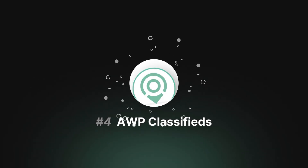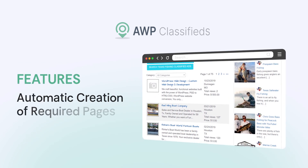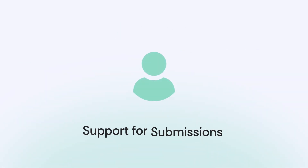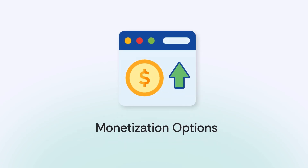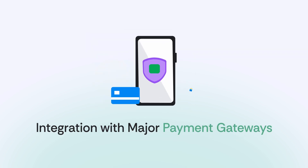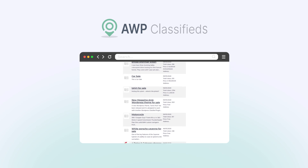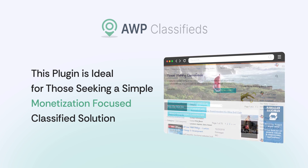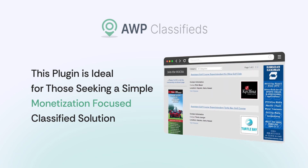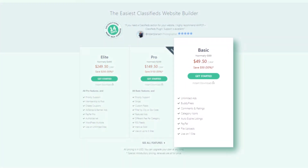Number 4: AWP Classifieds. AWP Classifieds makes adding classified ad listings to your site quick and easy. It features automatic creation of required pages, support for submissions from non-registered users, monetization options with customizable subscription plans, and integration with major payment gateways. You can easily create pricing tiers and display external ads for additional income streams. This plugin is ideal for those seeking a simple monetization-focused solution, with a free version available and premium plans starting at $50 per year.